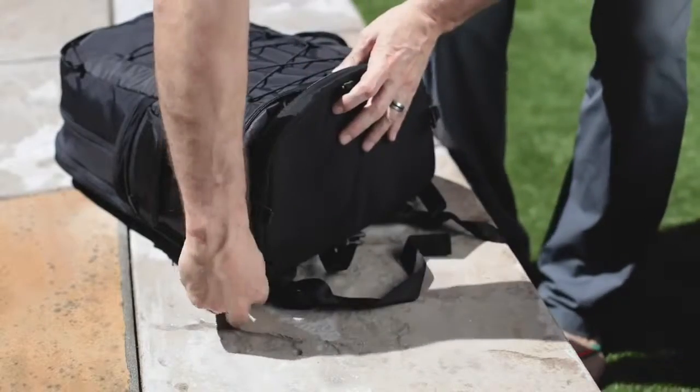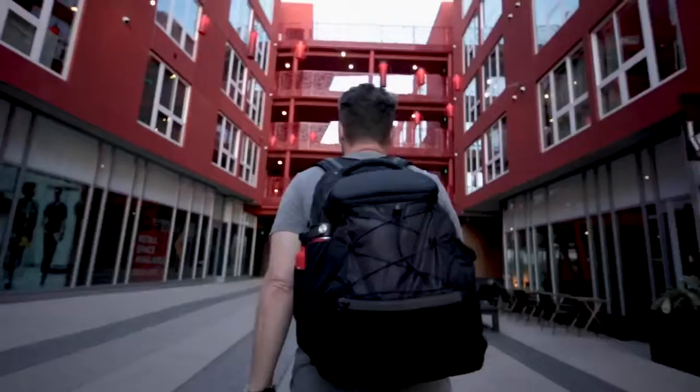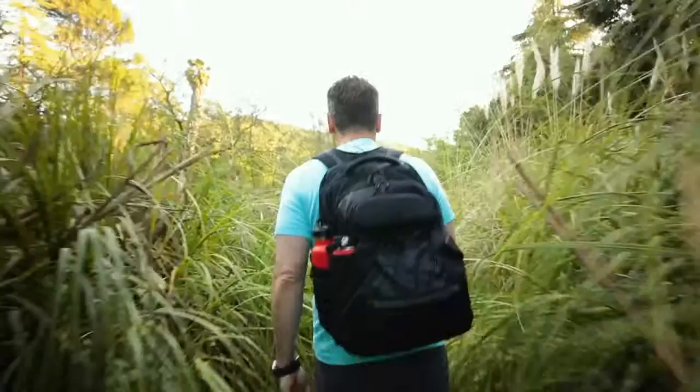Hi, I'm Zane Lamprey with Adventure, and this is our new backpack with a built-in insulated cooler. Whether you're traveling around the world or commuting across town, this backpack has features that you'll wonder how you lived without.